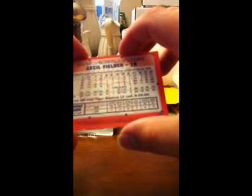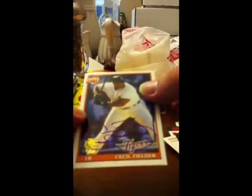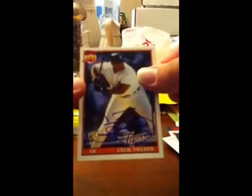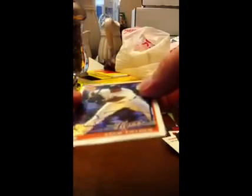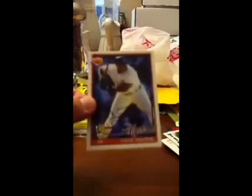I remember these cards. What a nice signature. Yeah, it's a big, big man back in the day, and his son is pretty huge too, but I remember watching this guy play all the time in my younger days. So there you are — big Cecil, little Cecil, little Prince I guess.